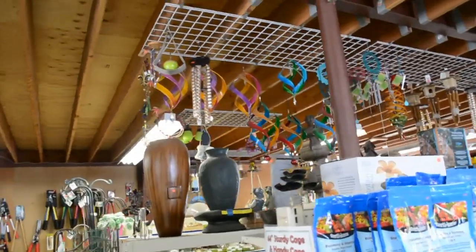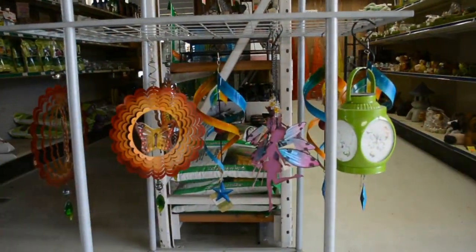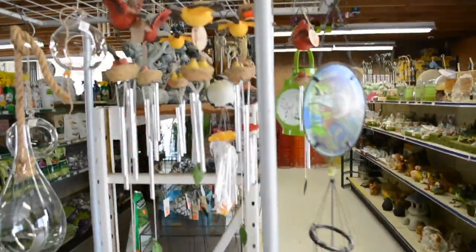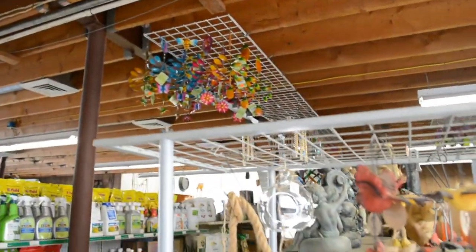They've got all kinds of fun wind chimes — here's some more really fun wind chimes. They come in all different kinds of shapes and colors. There are some neat ones up there too.